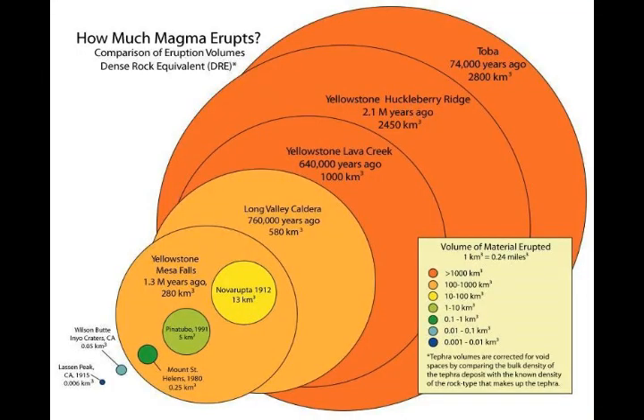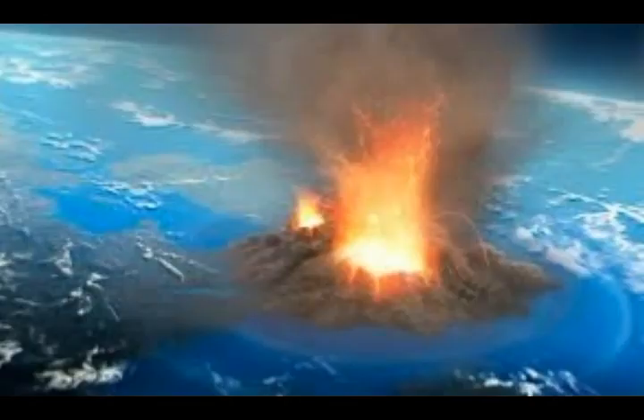Volcanoes can only be triggered into eruption by nearby tectonic earthquakes if they are already poised to erupt, requiring two conditions: enough eruptable magma within the volcanic system, and significant pressure within the magma storage region. If those conditions are met, a large tectonic earthquake might cause dissolved gases to come out of the magma — like shaking a soda bottle — increasing the pressure and possibly leading to an eruption.